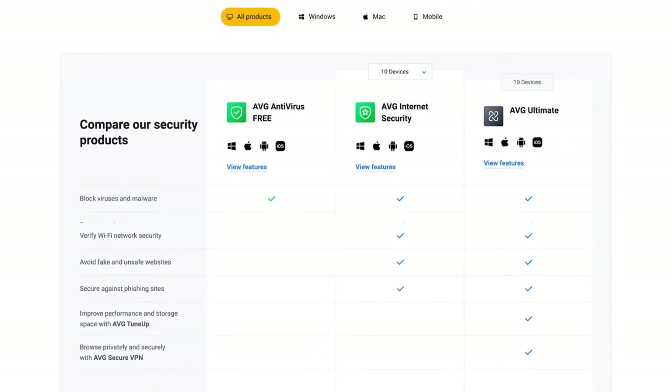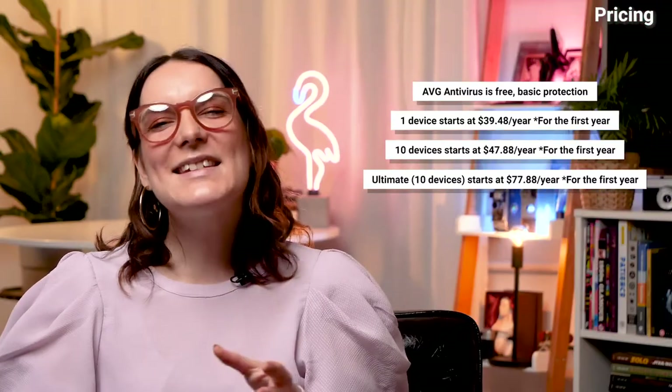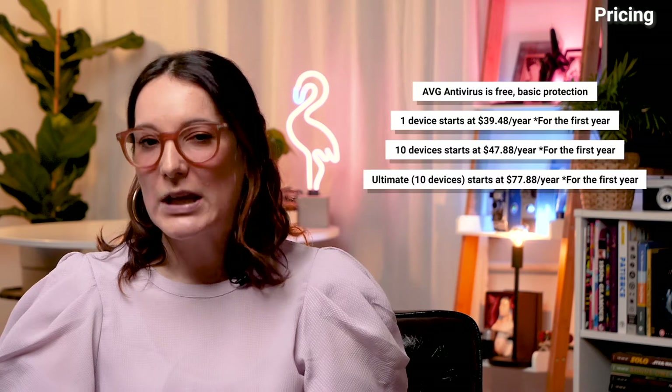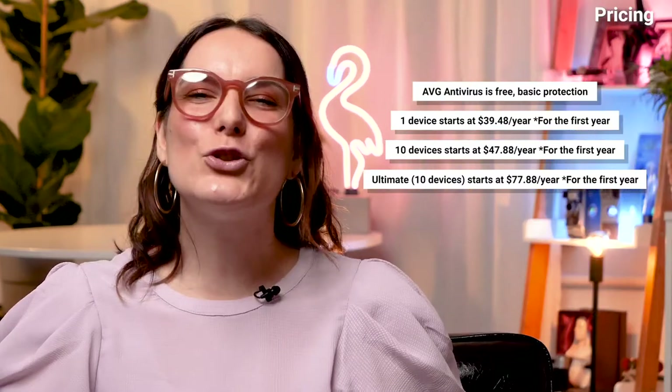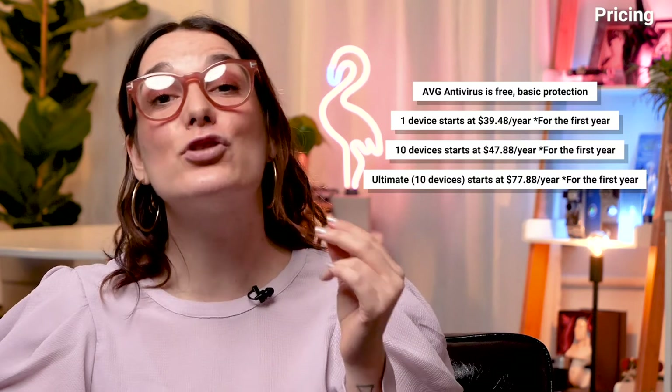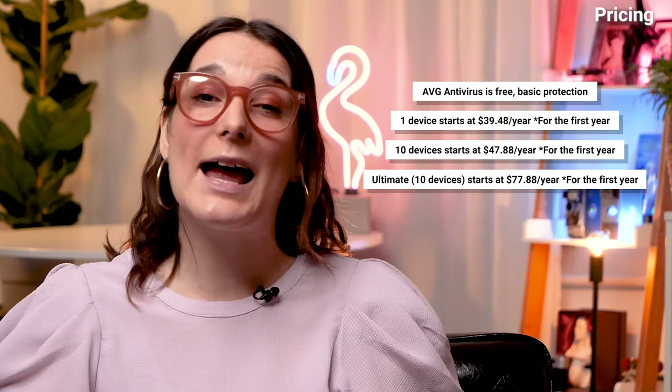AVG Antivirus is free for PC, Mac and Android users. There are two main premium plans: internet security or ultimate. The internet security plan is split into two tiers depending on the number of devices you'd like to cover. You should know that all of these plan pricings increase after the first year, so keep this in mind if deciding whether to subscribe to a premium plan.